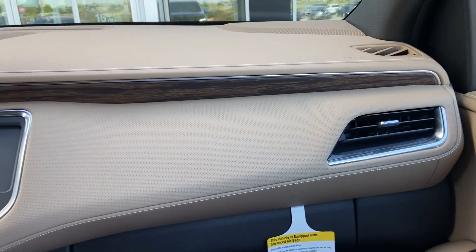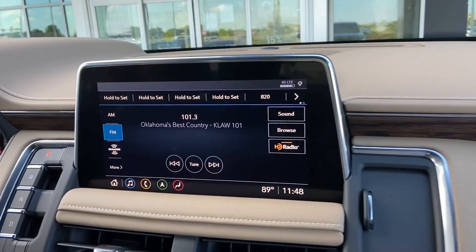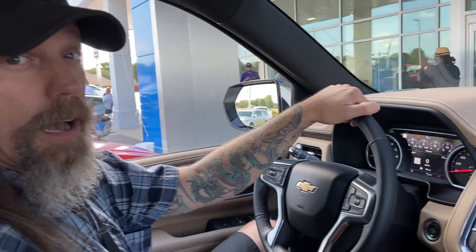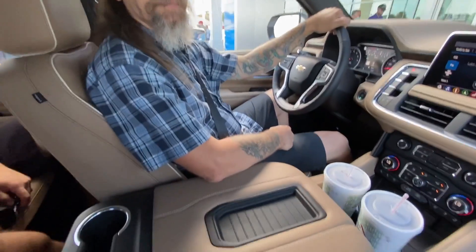Ray has done us a solid and we are inside the brand new 2021 Tahoe. I look good in this, don't I? You look great in this. You look amazing in this. I'm telling you, getting into this car.